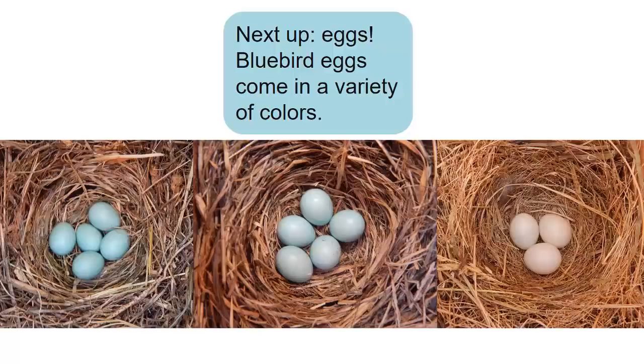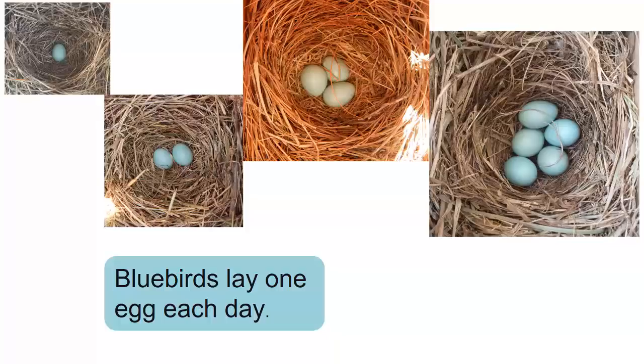Then it's time to lay eggs. Bluebird eggs are blue, ranging from bright blue to almost white. Bluebirds usually lay four to five eggs. However, they don't lay them all at once. Instead, the female lays one egg each day until she has a full clutch. Eggs are normally laid in the morning.